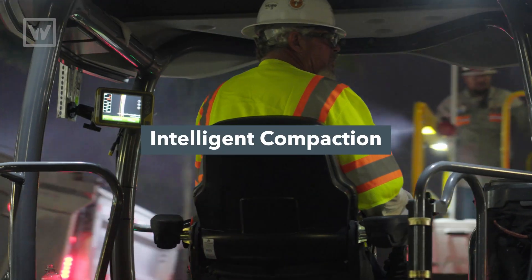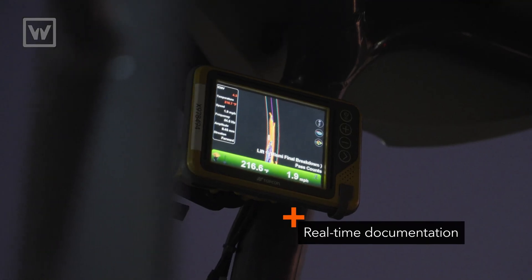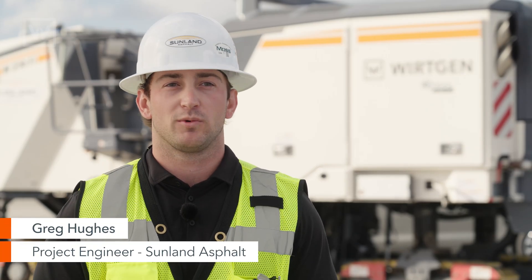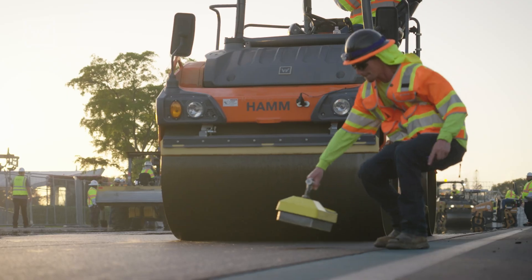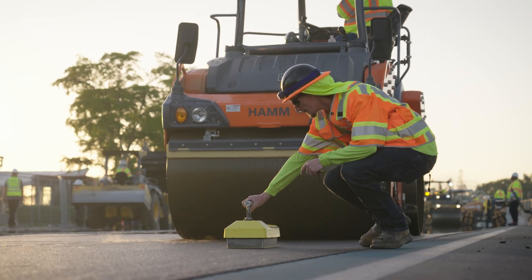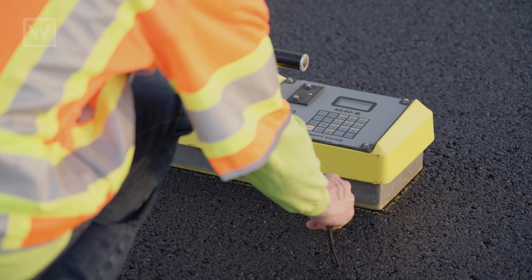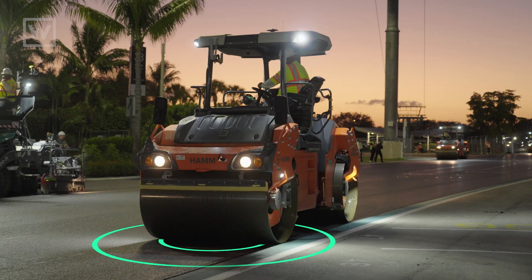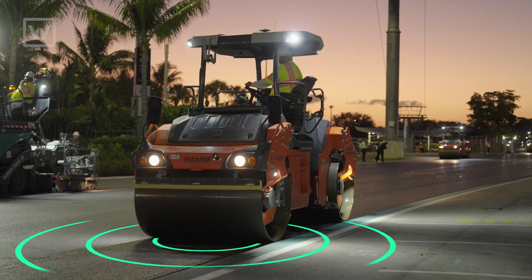We have the intelligent compaction on all the rollers right now. Basically what it's doing is it's showing us our roller patterns throughout the day, what areas we're hitting more than we should. We have the density testing CMT company out there taking density tests on site, telling us how many passes we should go, how far back we should go, and if we should vibrate more or use more vibes.